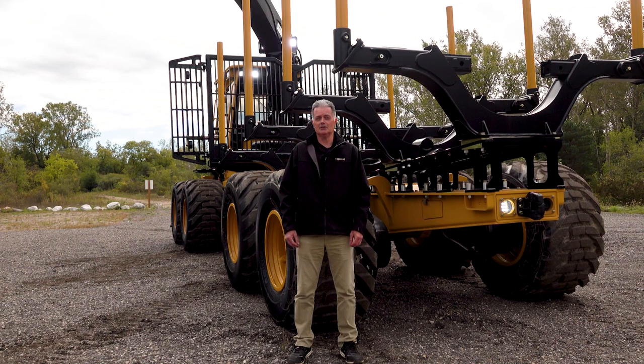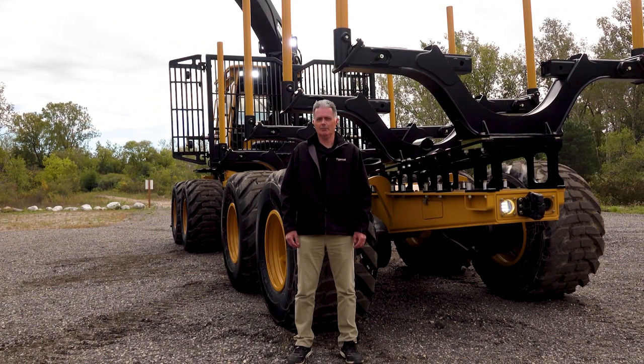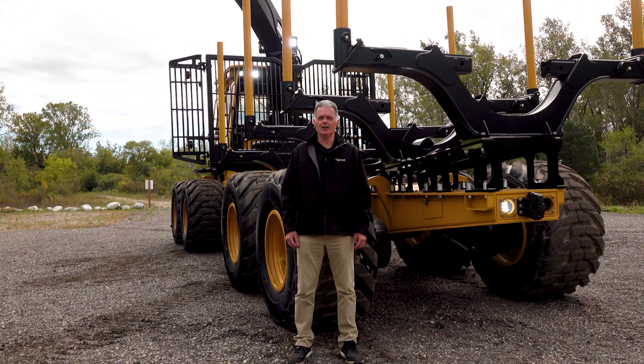Thank you for joining me on this walk around of a TigerCat forwarder. For more information about TigerCat machines, please contact your TigerCat dealer.